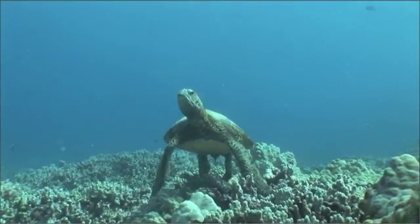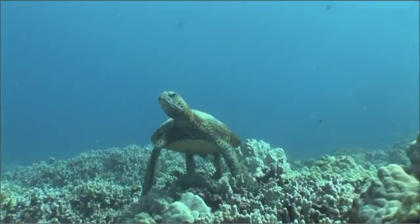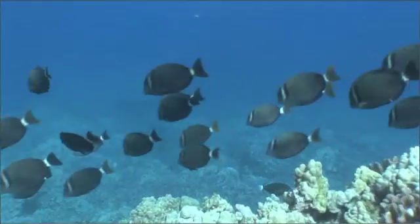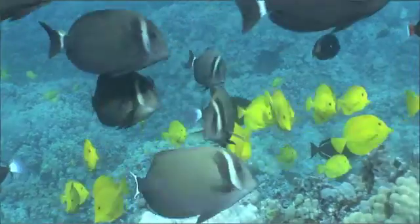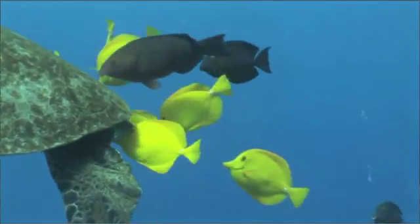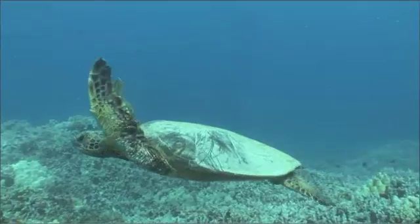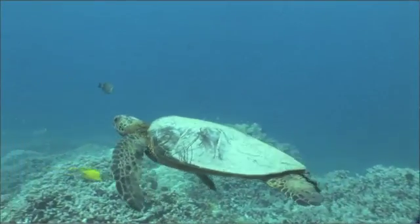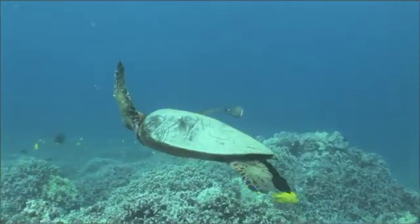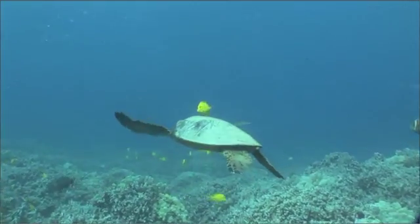This particular cleaning station is located in 10 meters of water, approximately 400 meters from shore. At this site, there are four main types of cleaner fishes: the white bar surgeon fish, the yellow tang, the pale-nosed parrot fish, and the Gorenkole. The yellow tang and Gorenkole are the most abundant.